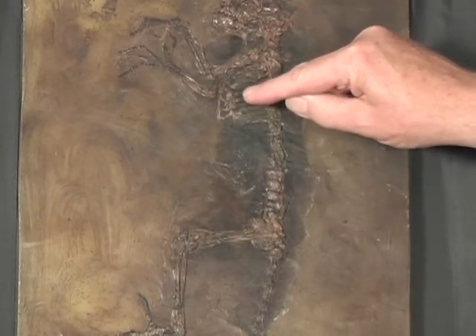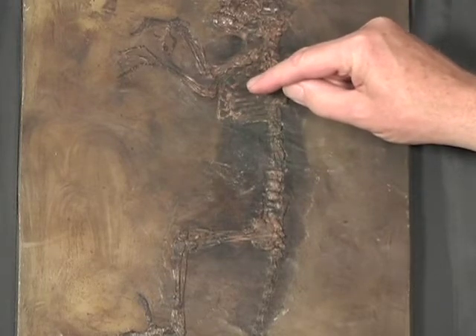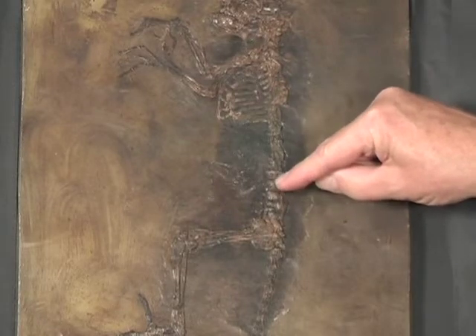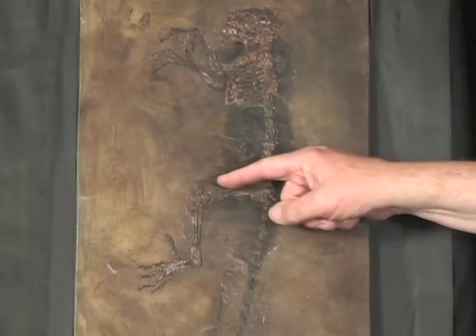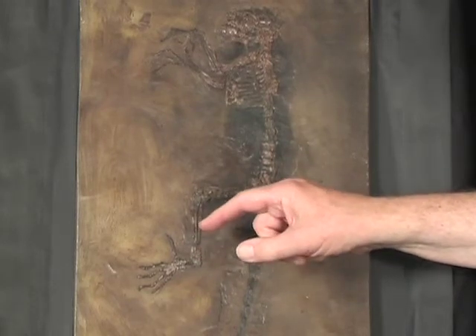The heart and lungs would be here, and some of the dark stain must be the remnants of heart and lungs. Then the waist region, hips, very strong thighs, short but surprisingly strong shins.